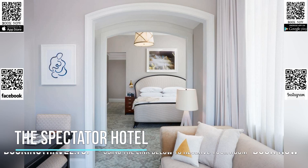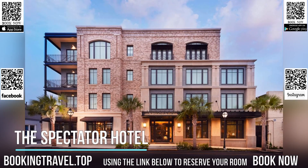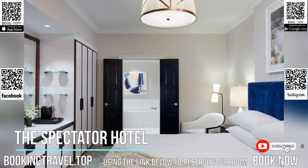This 1920s-inspired boutique Spectator Hotel in Charleston is less than four minutes' walk from the historic Charleston City Market and Port of Charleston.